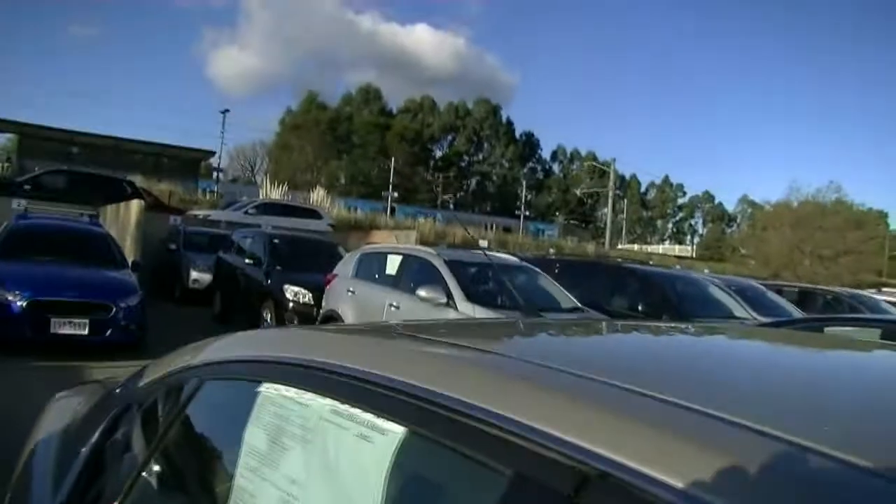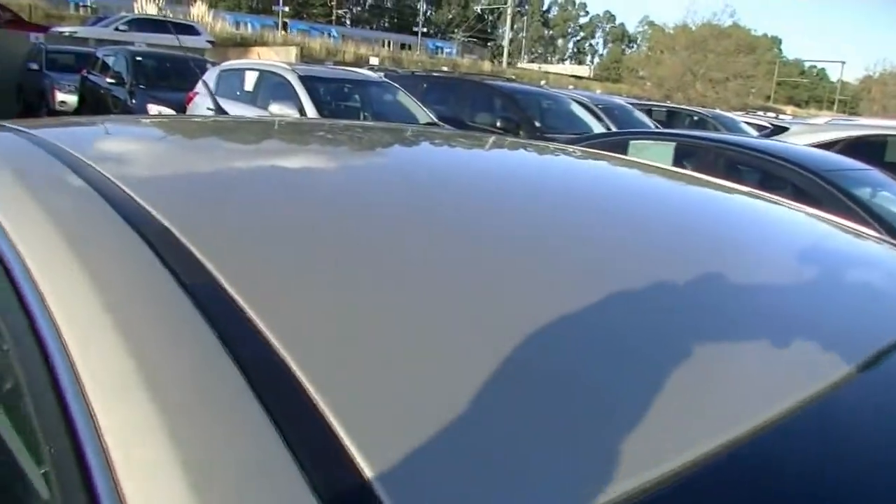Coming up and looking at our roof, really good condition across the roof there. No big dents or marks that I can see.